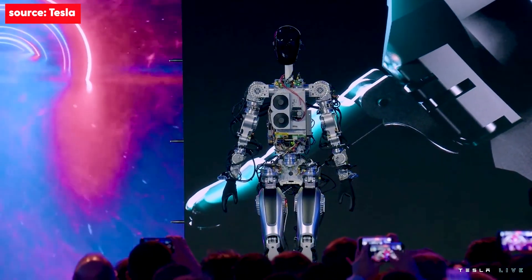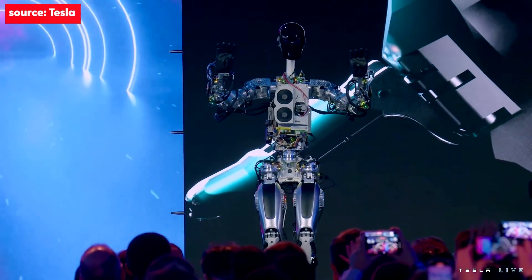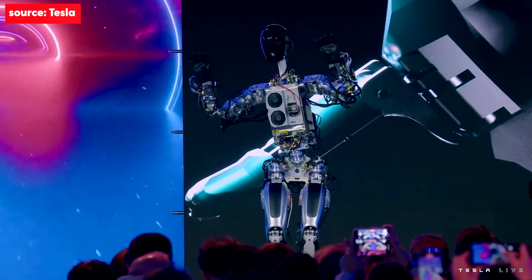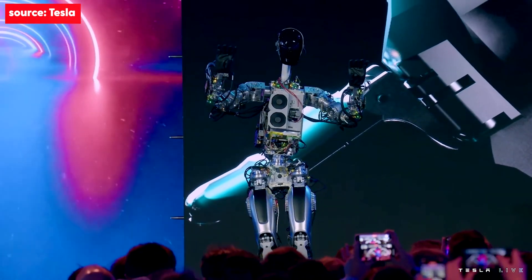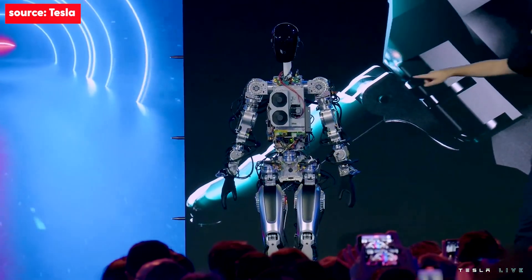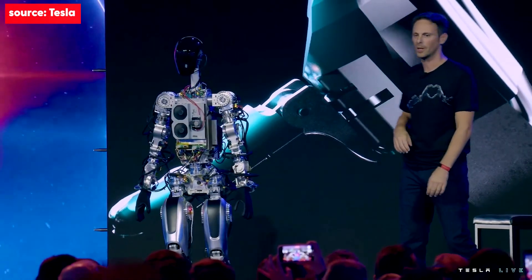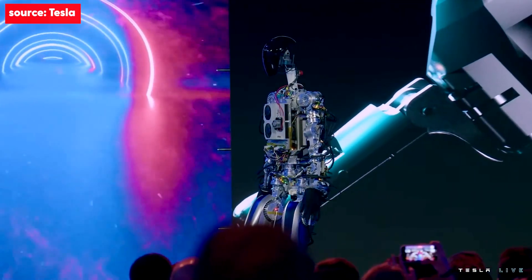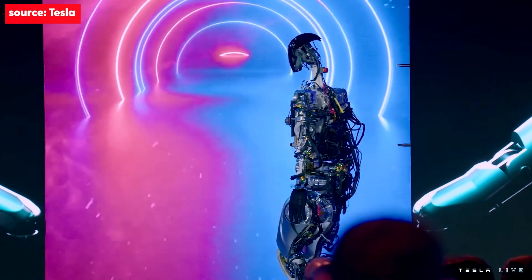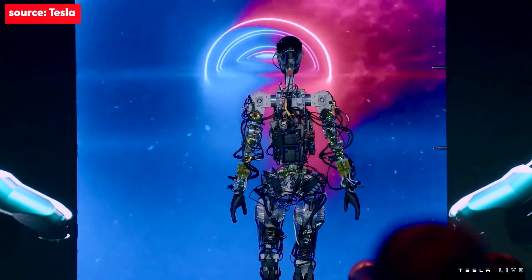I think the bot got some moves here. This is essentially the same full self-driving computer that runs in your Tesla cars, by the way. This is literally the first time the robot has operated without a tether — it was on stage tonight.